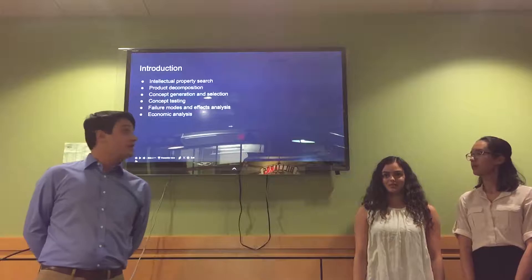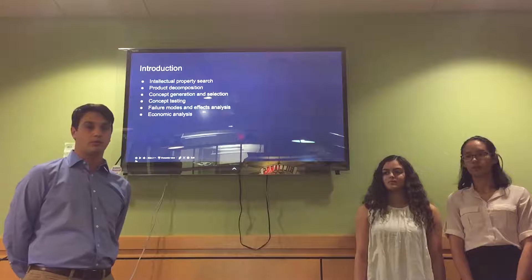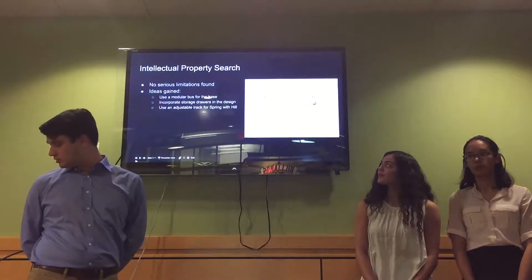In this presentation, we're going to be talking about our search for intellectual property that we might be infringing upon in our BRG, as well as the project decomposition and the concept generation that we went through, the final concept that we ended up with, the testing of that concept, the failure modes and analysis of the BRG, and the economic analysis of our entire project.